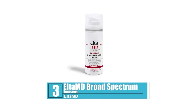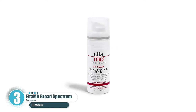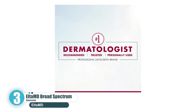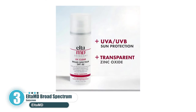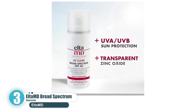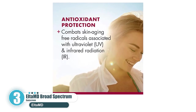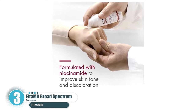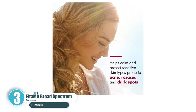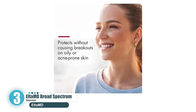Number 3: Elta MD Broad Spectrum Sunscreen. If you have a problem with skin, you'd do well to try Elta MD. This broad-spectrum sunscreen is designed to handle some serious skin issues. If you have any issues with acne, give this a try — it's paraben and fragrance-free and ideal for acne-prone skin or any skin with sensitivities. If you have rosacea or other skin discoloration issues, this is ideal. This may be one of the best sunscreens you ever use — it just feels refreshing to have it on. It's powerful and lightweight, combining all the best features of the best sunscreens on the market.